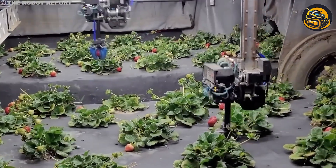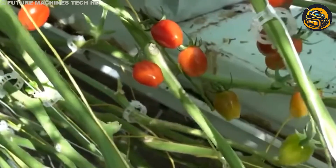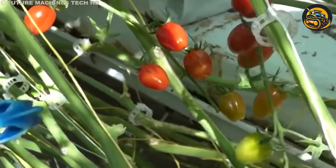This robot uses X-ray vision to assess sweetness, ensuring only the finest specimens make it to the final harvest.